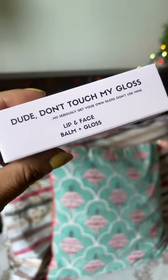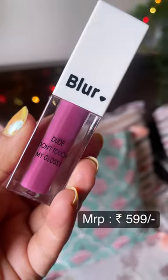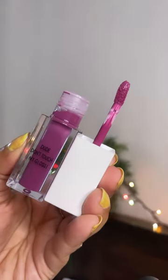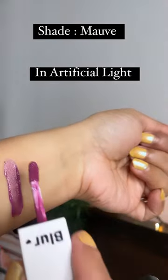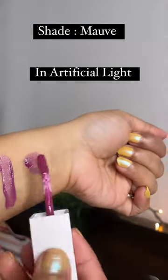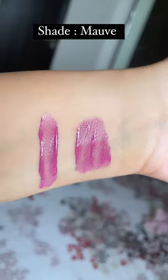Let's review the Dude Don't Touch My Gloss lip and cheek stain from the brand Blur in the shade Mauve — a very viral shade here on social media. It is a very highly pigmented gloss, and Mauve is a beautiful deep mauve shade that I think will look good on every Indian skin tone. The shade is buildable, and these glosses contain vitamin E, jojoba oil, castor oil, and coconut oil, which make them very moisturizing and nourishing to the lips without weighing them down.